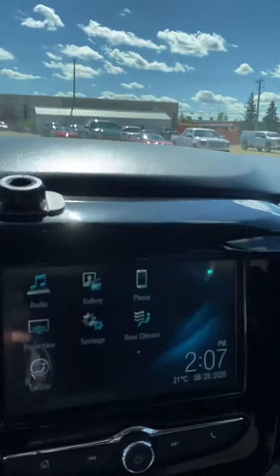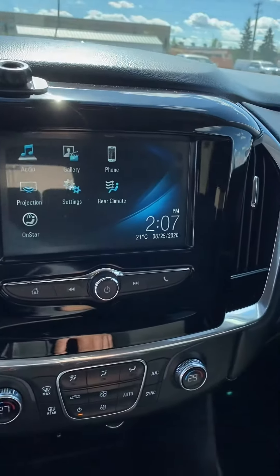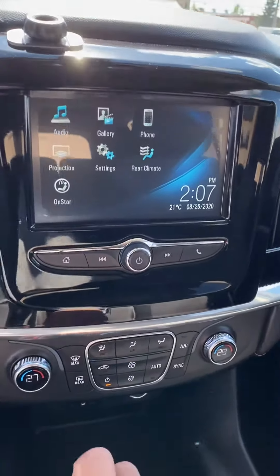We've got a nice big screen here — this unit comes equipped with projection, so basically plug in your phone and all your information will show up on there.